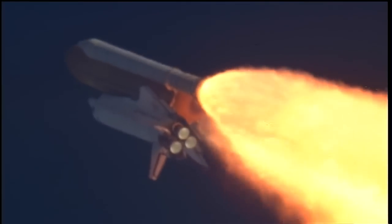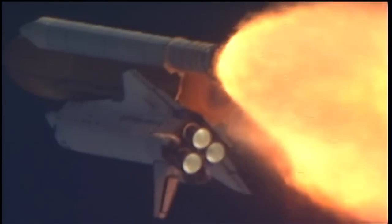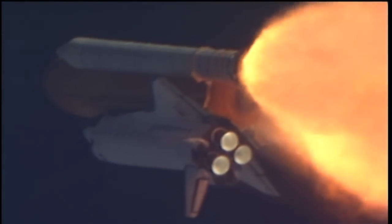The throttle-up call acknowledged by Commander Charlie Hobaugh, joined on the flight deck by Pilot Butch Wilmore, Flight Engineers Randy Bresnik and Leland Melvin. Seated down on the mid-deck are Mike Foreman and Bobby Satcher, kicking off their work week with a Monday commute to orbit.